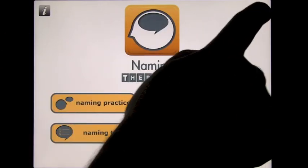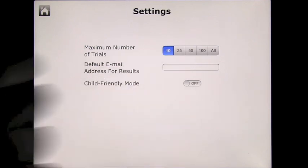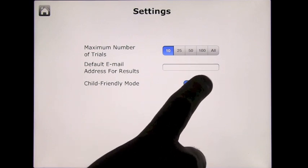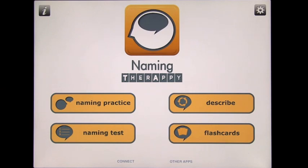In settings, you'll see a different number of tries: 10, 25, 50, 100, or everything on the app — and there are a lot of things on this app. We're going to leave it at 10 and turn child-friendly mode on for this demonstration.